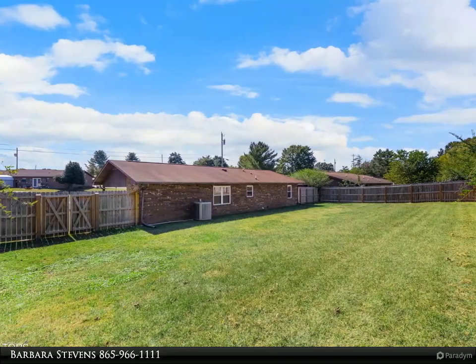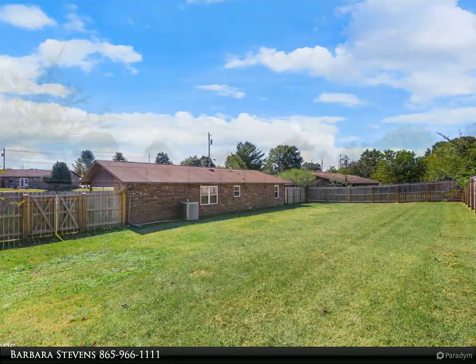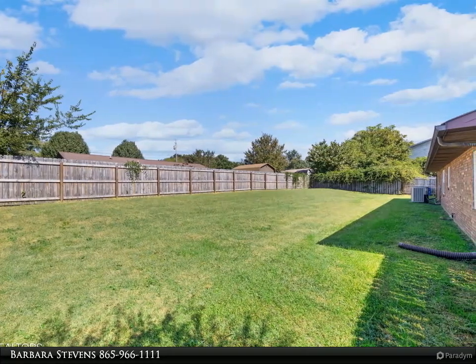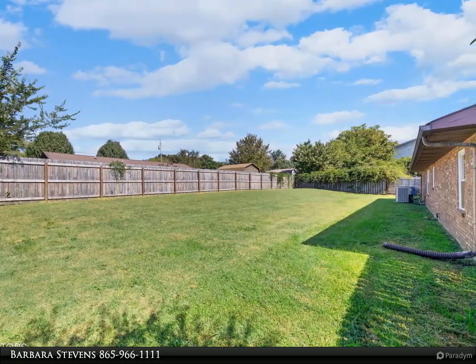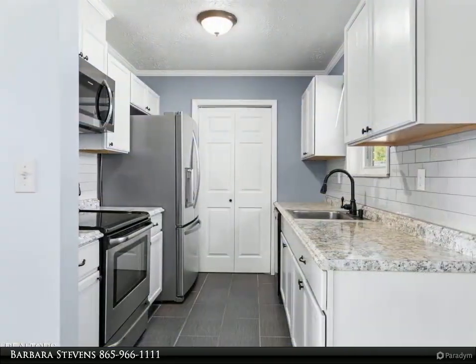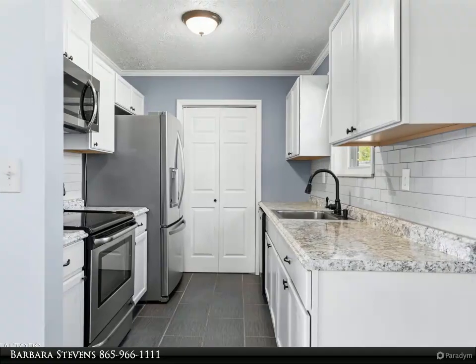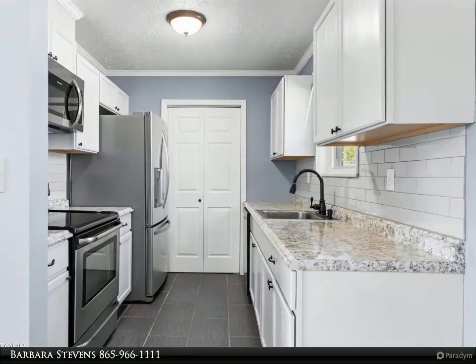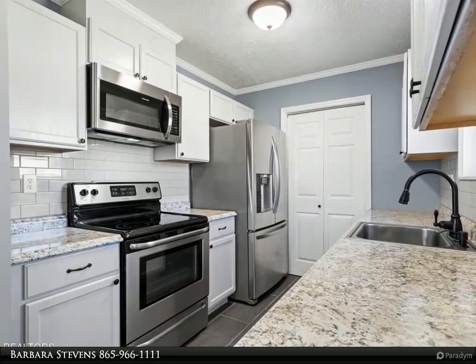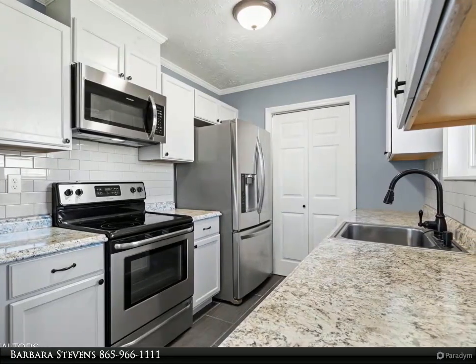There is also a separate storage shed that conveys with the property. This cute home sits on an oversized, flat lot — not only in the front, but also in the back. The fenced, private, and well-kept lawn in the backyard is just waiting for your green thumb to transform it into an entire private retreat. There is a large gate for easy access to the front of the property and carport.